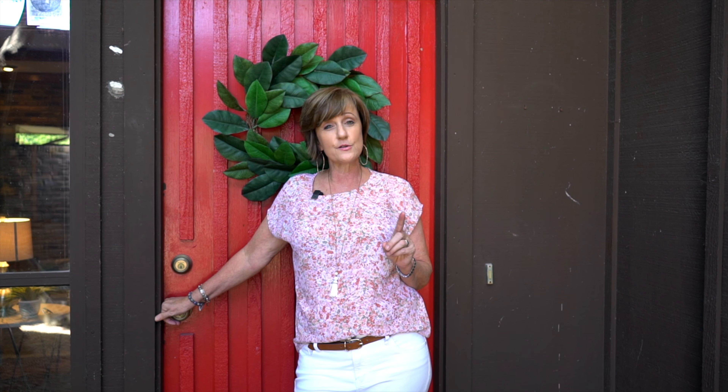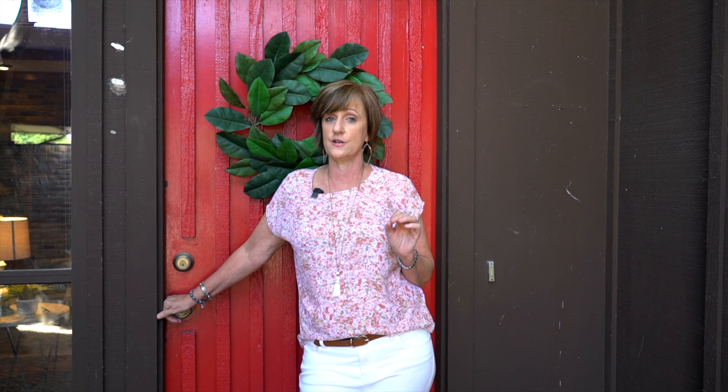Hi, Andrea of the Andrea Miller Group. Welcome to our newest listing at 3804 Serene Place, located in Plano. These sellers have lived here for over 30 years. We're going to take a look and you'll see why.